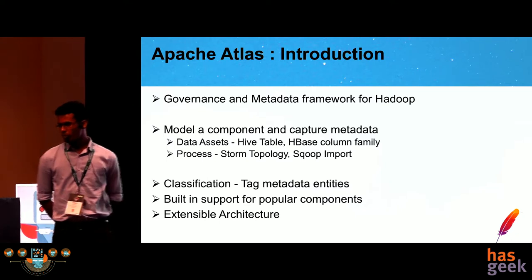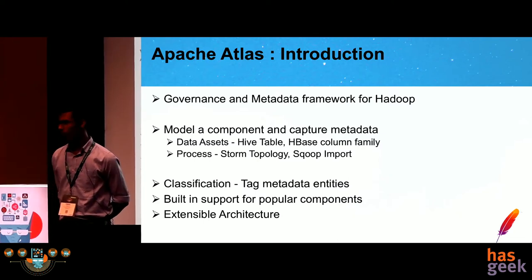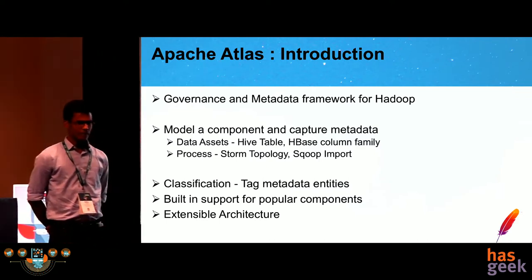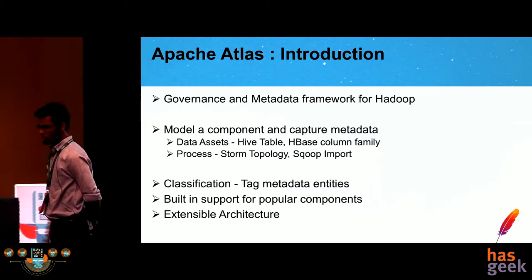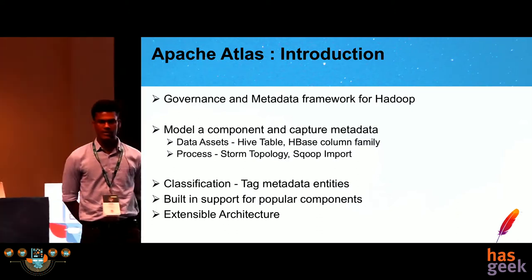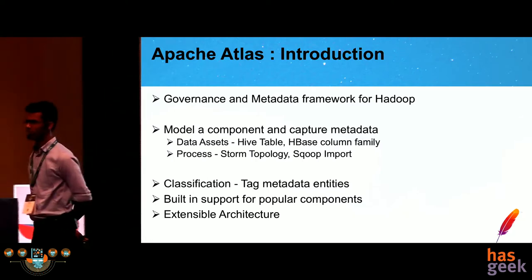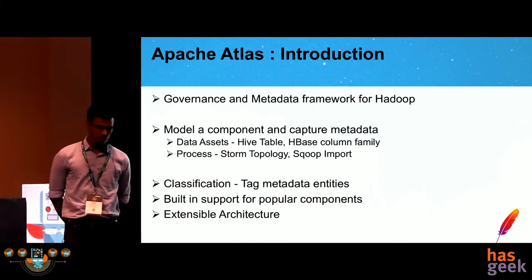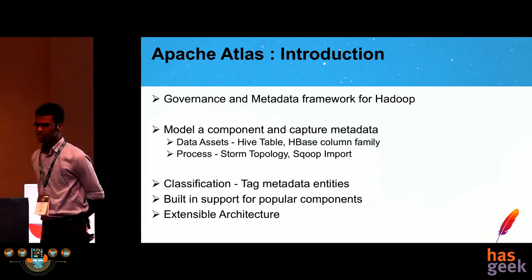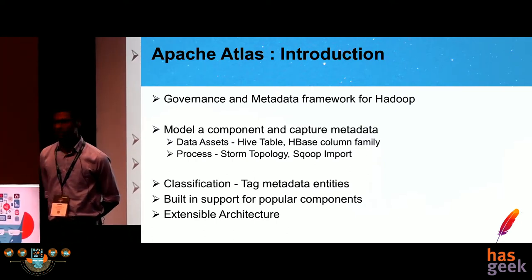Apache Atlas is basically the governance and metadata management framework, which was initially built for Hadoop but is generic and flexible enough so that any arbitrary component can be modeled and its metadata captured. We can have two types of metadata: the first is that of the data asset, for instance a Hive table or an HBase column family. The second is that of the processes occurring within or across components, such as a Hive query or a Yarn job that picks up data from HBase, does processing, and dumps into Kafka.